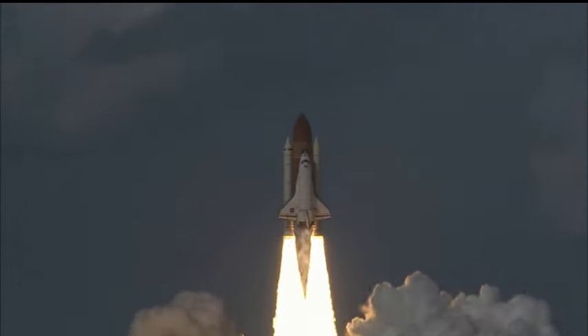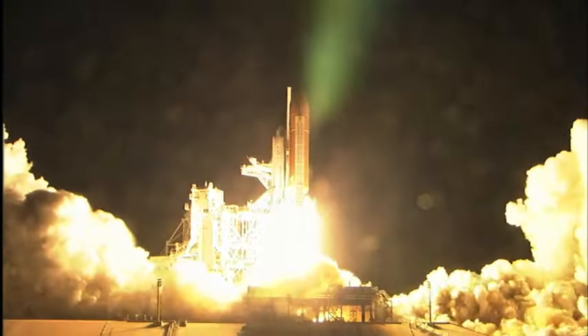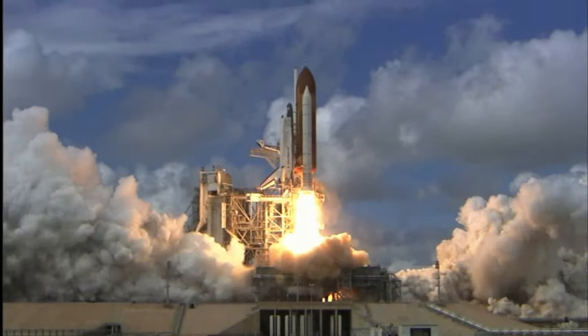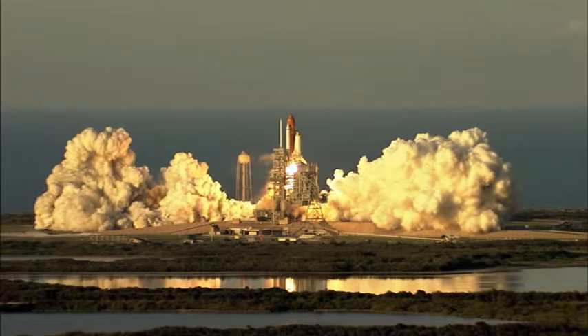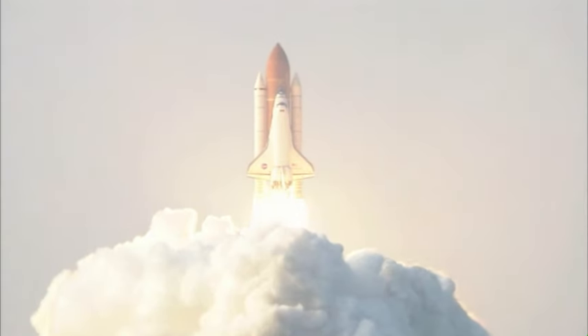Ever notice shuttle launches happen at all hours? Some are during the day, some at dusk, some in the middle of the night. Ever wonder why? Well, there's a lot of math that happens in order to figure out what time the shuttle takes off. So get out your calculator and we'll show you how to come up with a good time for liftoff, next on Real World.